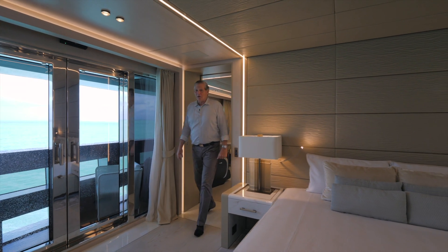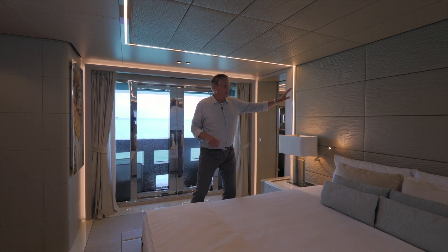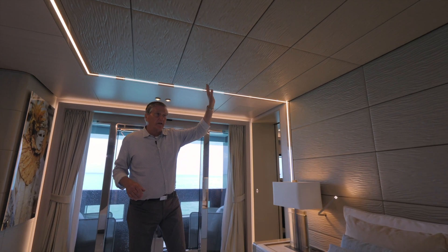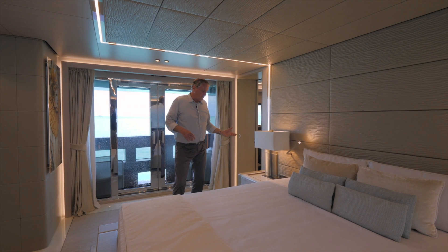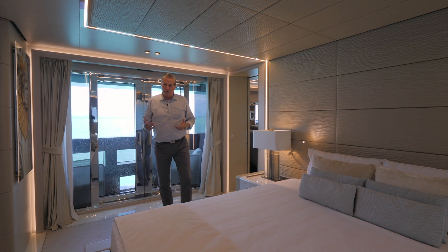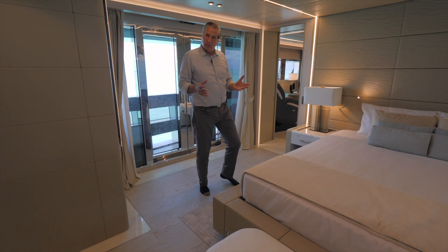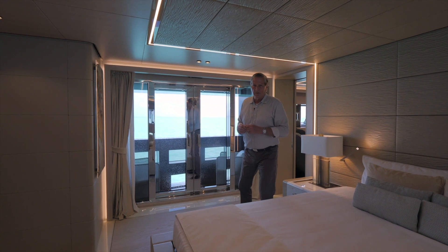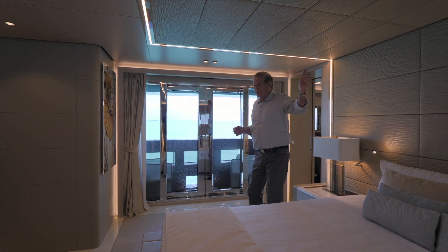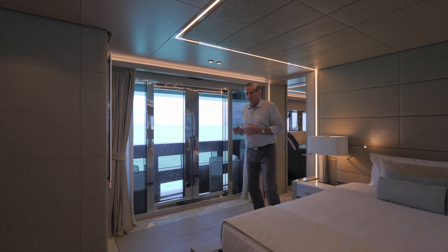Now we're going to move on to the master cabin. In the owner's main cabin, we have a king-size bed. You'll notice that the headboard and the overhead have matching leather with a beautiful bronze inlay. You have two matching end tables, and the theme of marble and bronze is carried throughout this area. Around the pedestal for the bed is hand-stitched leather with bronze inlay. One of the really neat features the owner wanted was fresh air in the owner's cabin, accomplished by a port-side opening window and two doors that open to the fixed balcony.